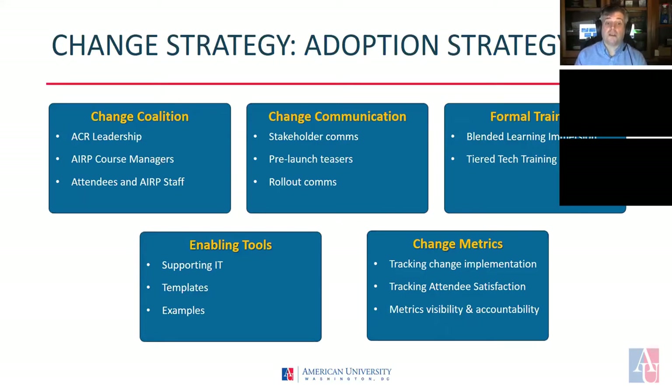Communication of the change will be consistent and often. There will be communications with the change coalition first, establishing roles and responsibilities, followed by stakeholder communications, and a pre-launch teaser to inform ARP and outside stakeholders of the upcoming changes. This strategy will be discussed in detail later in our presentation.